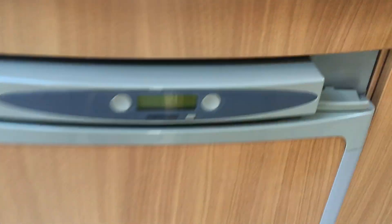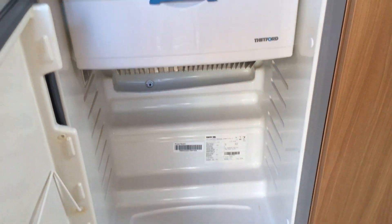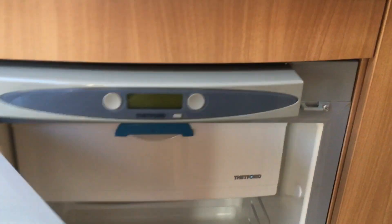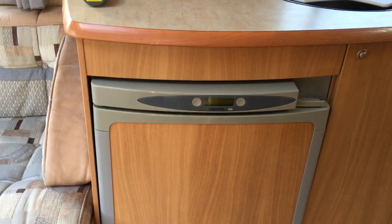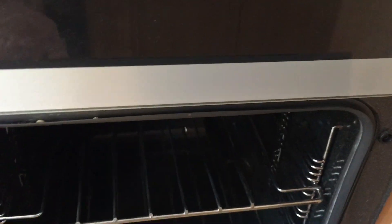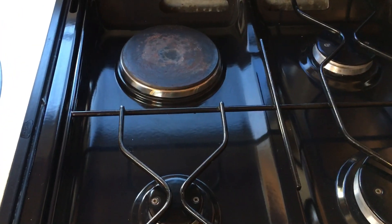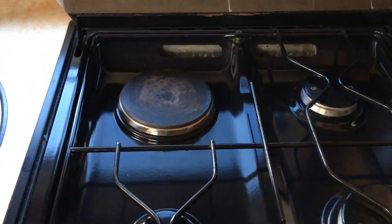We have the full three-way fridge with a digital readout — looking lovely and clean — with a small freezer box inside. It runs on gas, electric, and 12 volt. There's an oven and grill that doesn't look like it's even been used, and a full gas hob with the added benefit of a single electric ring in case you're on a hookup.